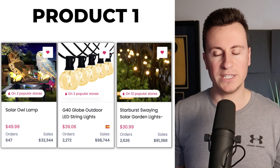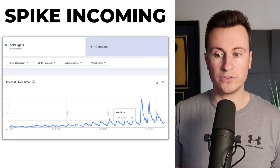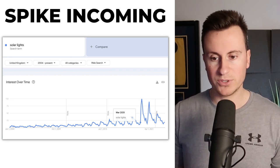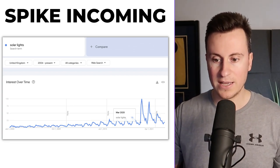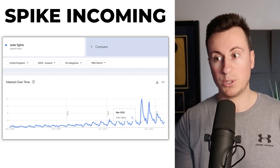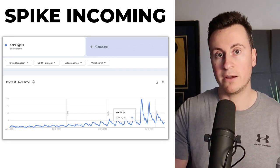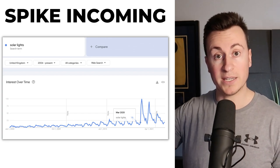Product number one is more of a niche — I'm talking about the solar powered niche. Before I take you through these three product selections I just want to show you why it's in this video and why I consider it trending. This is the results from Google Trends for Solar Lights UK, 2004 to present, and in March every single year that is when the spike happens. We're in March now, so we are at the very bottom of popularity and over the next coming weeks and months we're going to reach the peak.